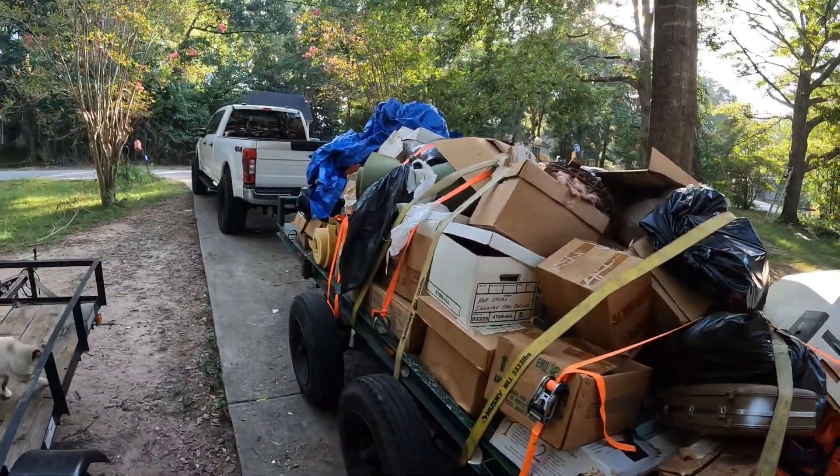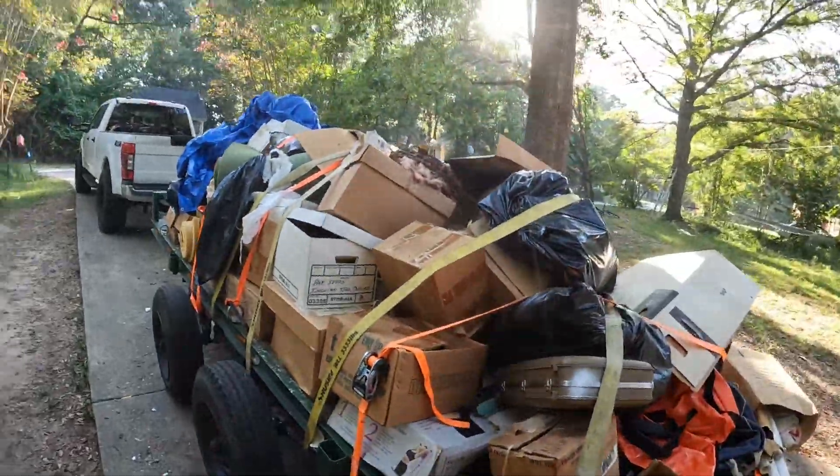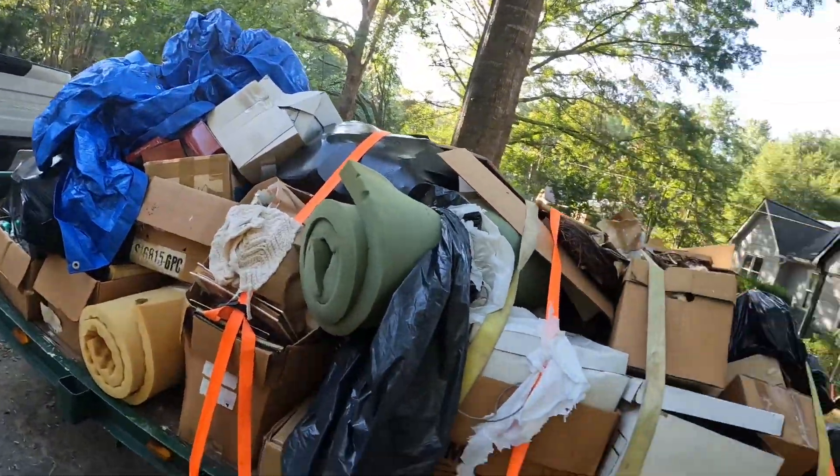I gotta take all this bull crap, put it on this trailer, and another trailer, because it didn't go to the dump yesterday like it should have. Gonna have to move this to get this trailer cleaned off.